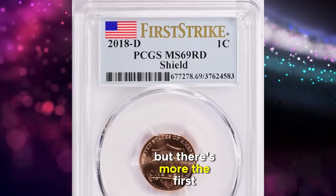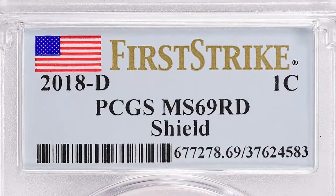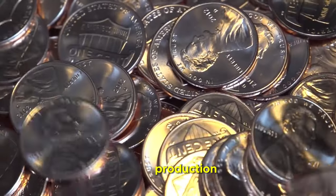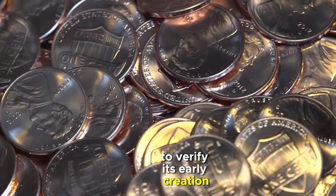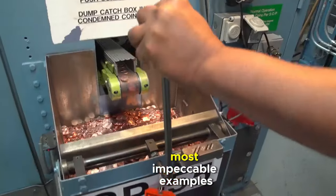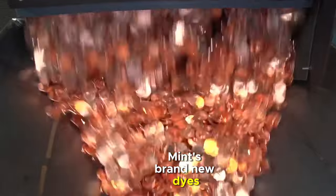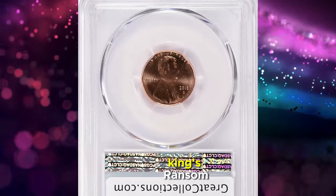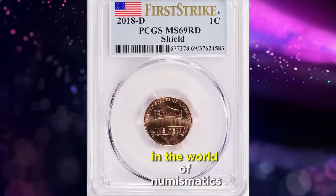But there's more. The First Strike designation is where it gets truly interesting. This label means that the penny was one of the first struck during the initial 30 days of production, encapsulated by a grading service to verify its early creation. Collectors prize First Strike coins because they represent the freshest, most impeccable examples, often produced from the Mint's brand new dies. So there you have it — a modern cent that commands a king's ransom, proving once again the incredible stories and worth that can be found in the world of numismatics.